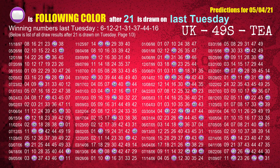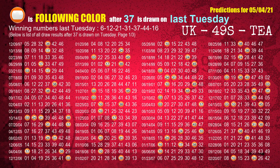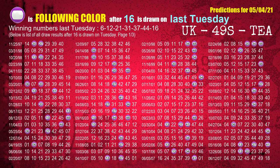The third winning number last Tuesday is 21. The most frequently following color is purple when 21 is the winning number on last Tuesday. The fourth winning number last Tuesday is 31. The most frequently following color is red when 31 is the winning number on last Tuesday. The fifth winning number last Tuesday is 37. The most frequently following color is orange when 37 is the winning number on last Tuesday. The sixth winning number last Tuesday is 44. The most frequently following color is blue when 44 is the winning number on last Tuesday. The booster winning number last Tuesday is 16. The most frequently following color is purple when 16 is the winning number on last Tuesday.